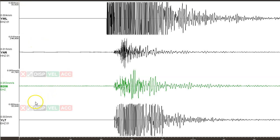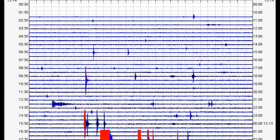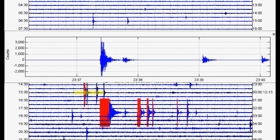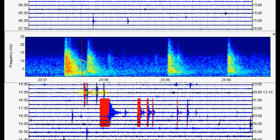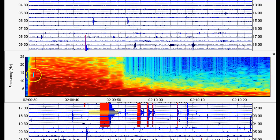Here we have seismic station YML short-period vertical in the WY network, location code 01. Scrolling down to see these events — prior to this there were definitely some earthquakes, especially a very small swarm starting right about here. The largest was probably around magnitude 1. About four earthquakes starting at approximately 20:37 UTC, and then going forward we have the magnitude 3.2, which was pretty shallow.